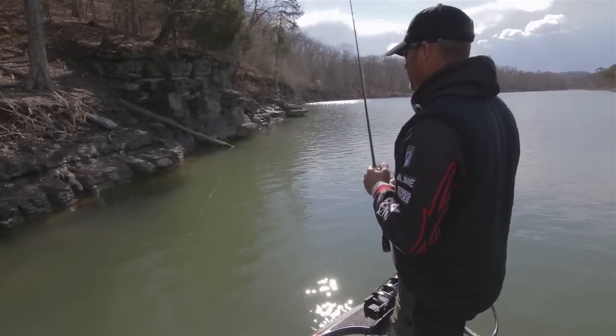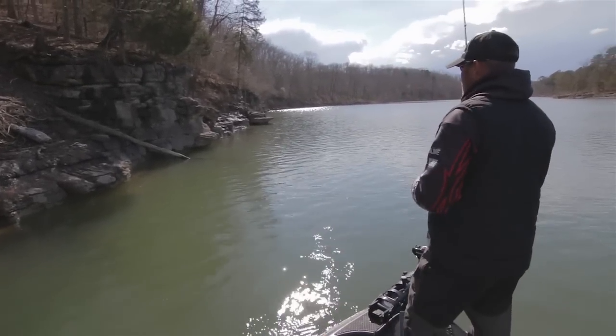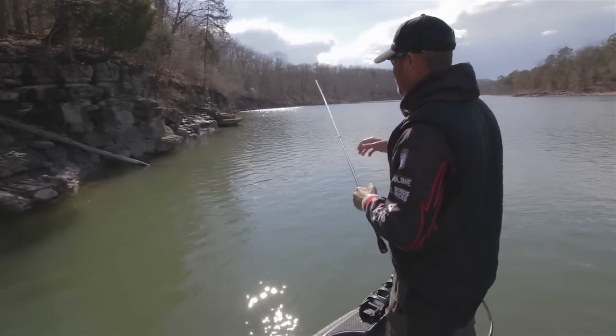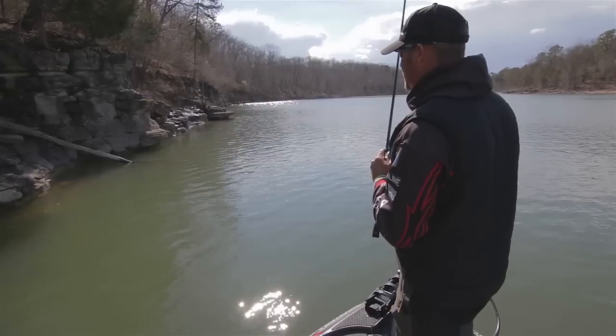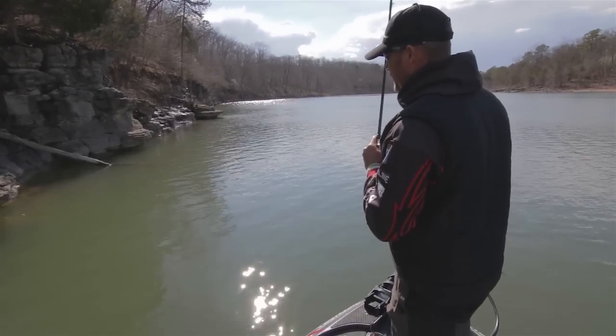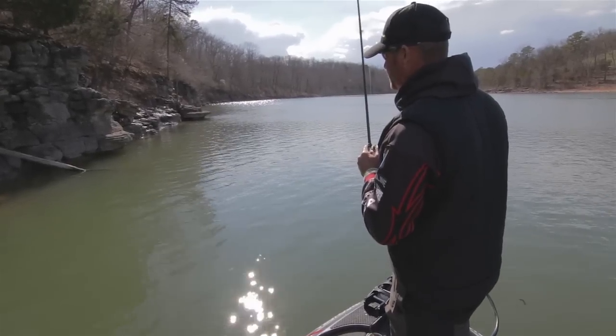It doesn't take me just a minute to flip it. I'll throw right out on the end of this big blowdown right here and I watch my line. A lot of times these trees will be 15, 20 foot deep out on the limbs and I'll throw that jig right up in the top of it and just let it fall. And if there's a bass suspended in them limbs — oh my, it can be a wonderful, wonderful situation.